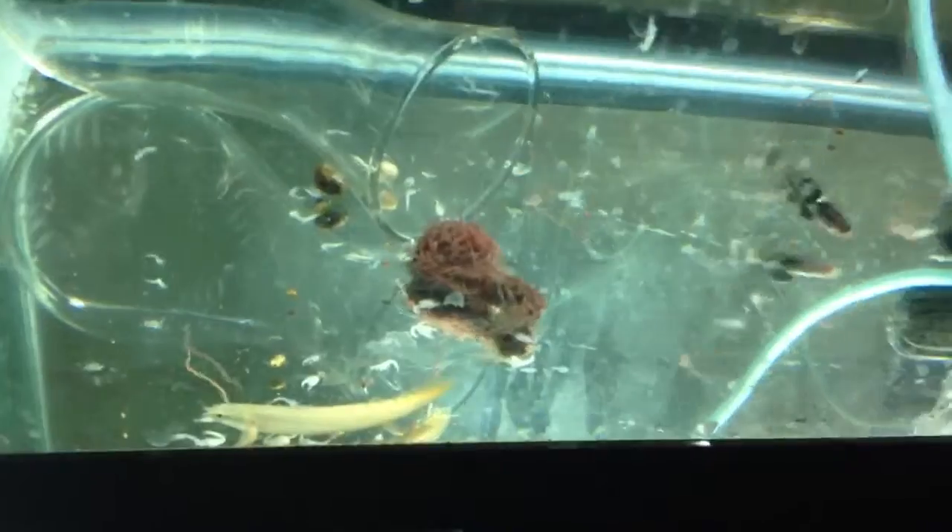Hey guys, Leon here, and I wanted to do a little review on LiveAquaria.com. I recently purchased a few things from the website, and most things came in well.